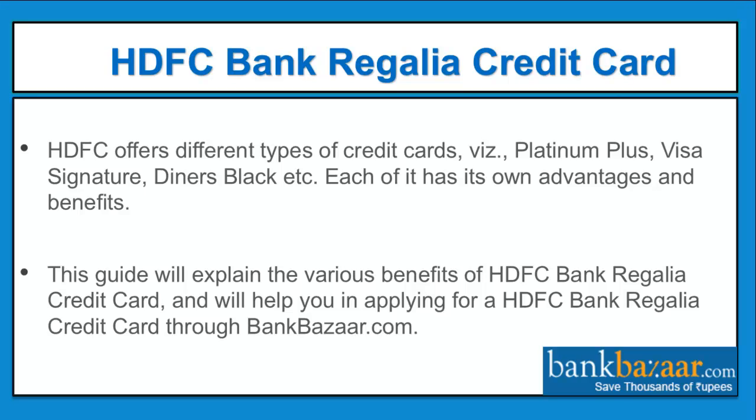HDFC bank regalia credit card. HDFC offers different types of credit cards such as Platinum Plus, Visa Signature, Dynas Black, etc., each with its own advantages and benefits. This guide will explain the various benefits of the HDFC bank regalia credit card and will help you in applying for one through bankbazaar.com.